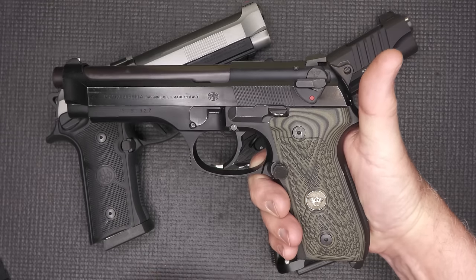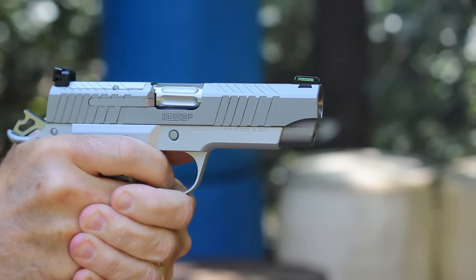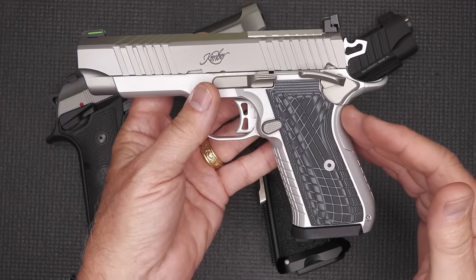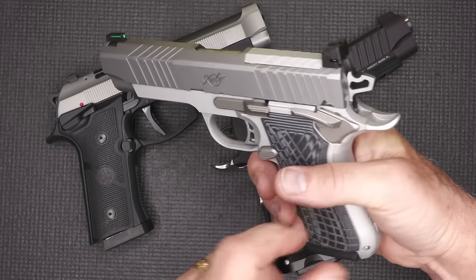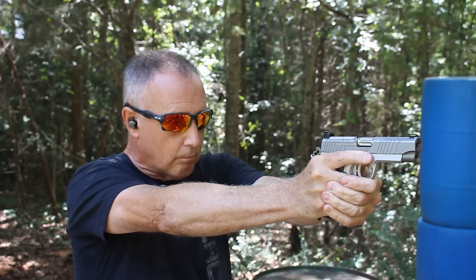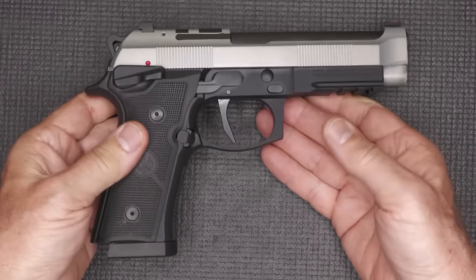A lot of the components that go from single to double action make it more complicated. Kimber came out with the KDS9C — more of a single-action-only design but with the look of a double-single action. It has a modified 1911 grip with a pinned beaver tail and standard 1911 controls. It's an excellent handgun, competing in the 2011 realm, and it is optics ready. I feel like the 92 XI name really suits this handgun.